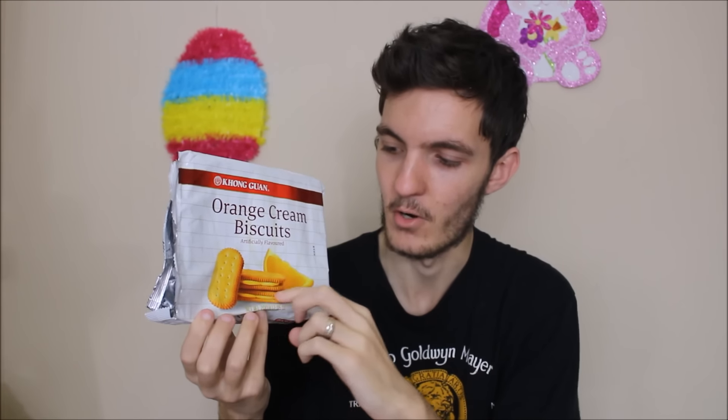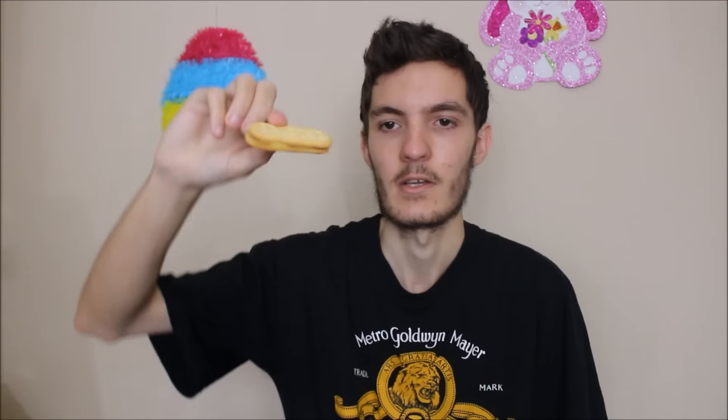I'm going to start off with some biscuits. These are orange cream biscuits from Kong Gwan — all of these biscuits are the same brand. They have a Singaporean address on the back and the ingredients are in Arabic script as well. From the front they're a double cookie with an orange cream in the middle, and they have a really strong smell of orange. These are actually pretty good — the orange filling wasn't too overpowering. You could taste it but it wasn't too strong. I actually really like these.